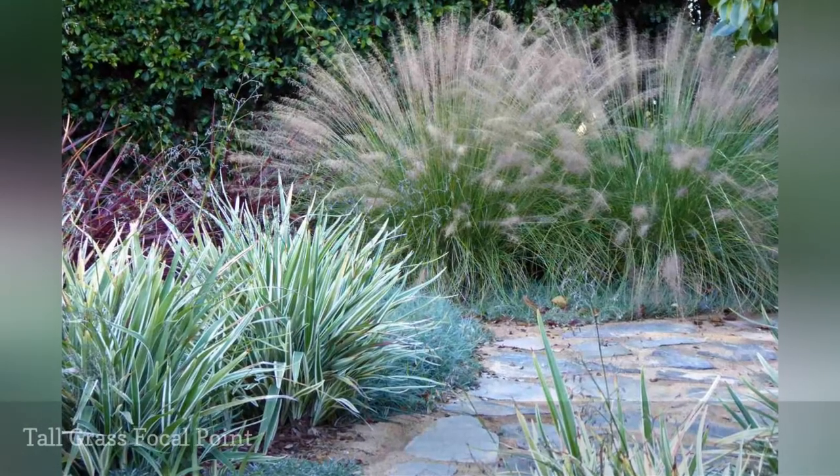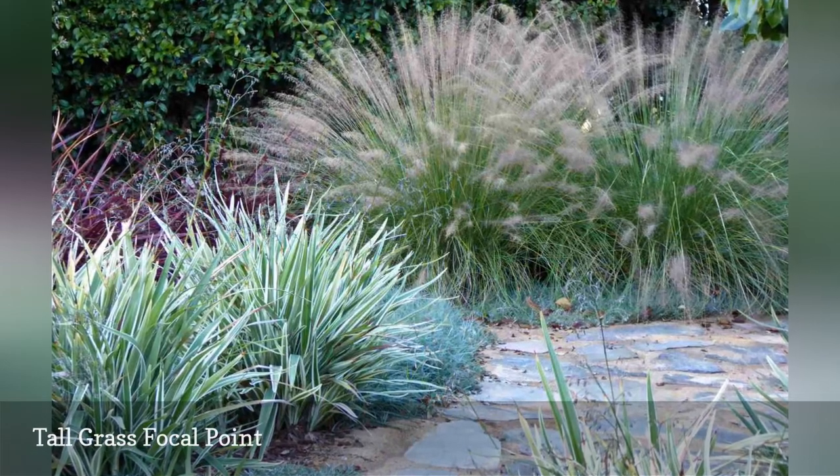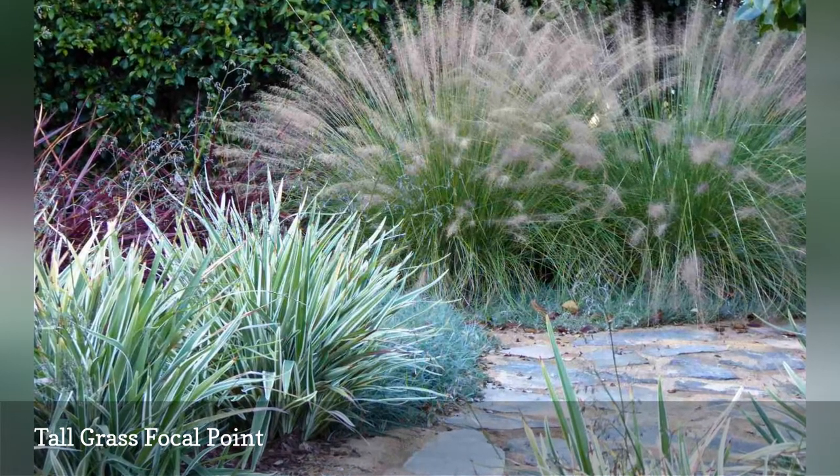Beautiful, fountain-like pink muhly grass with its wispy pink flowers blooms — it's an eye-catching addition. At the end of that path, the grass sort of explodes; it's intended as a focal point, says Goodnick.